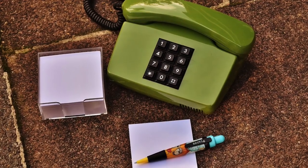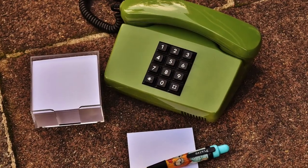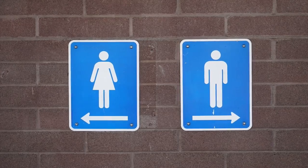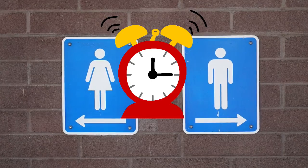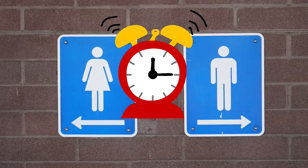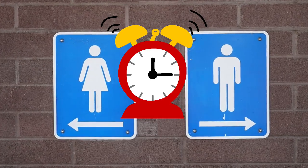No personal belongings are allowed in the testing area — you will need to leave them in your car. You may leave the testing area at any time to stretch or use the restroom, but just remember that your timer will not stop. So once you hit begin to start your three-hour time limit, it will end in three hours no matter what. You can't pause the timer.